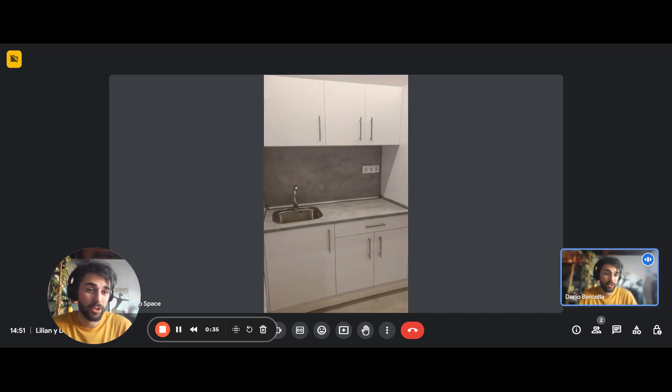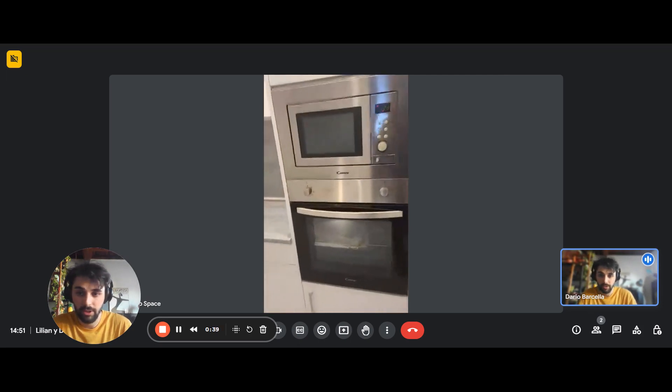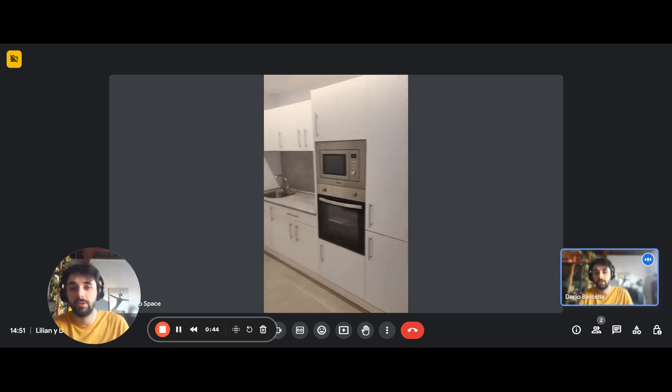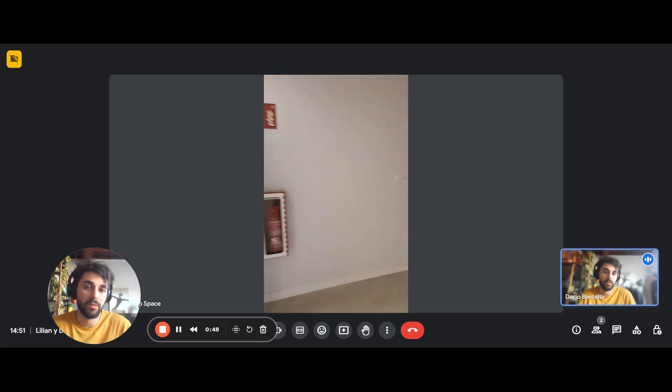Then we have a shared kitchen. You'll have one for each studio, of course, but in case you need more space or you want to use the oven, you can find it here. So it's actually very, very convenient and useful.